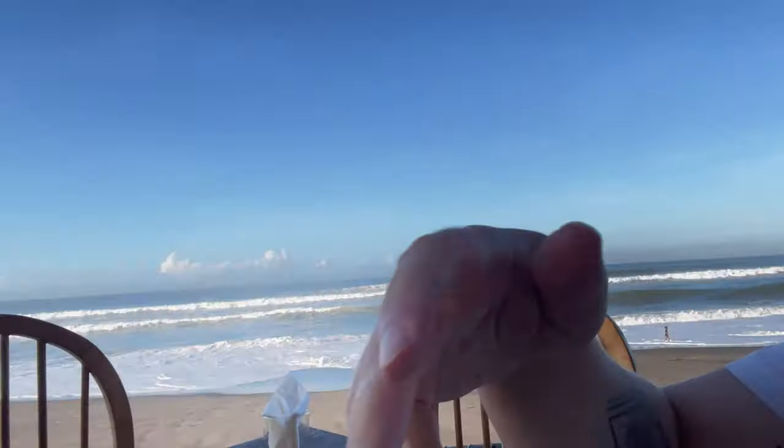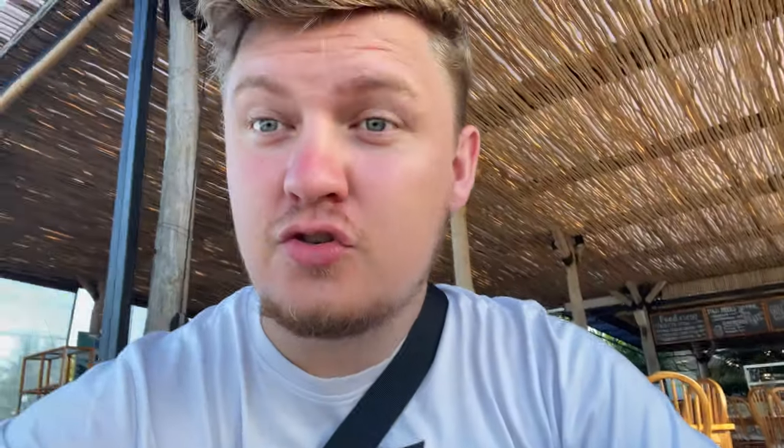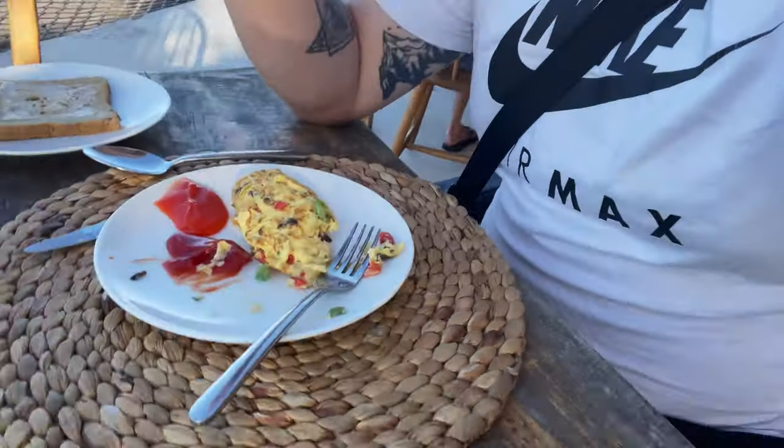I've got breakfast with an ocean view. I've ordered an omelette and some toast as well, and while waiting I've got a little pancake, some kind of pastry, and some orange juice. The omelette just turned up with some toast — it looks very, very nice. I think there's some kind of peppers in there, and I love peppers, so can't go wrong with that. That is very good. You really can't get much better than breakfast with a view like this.